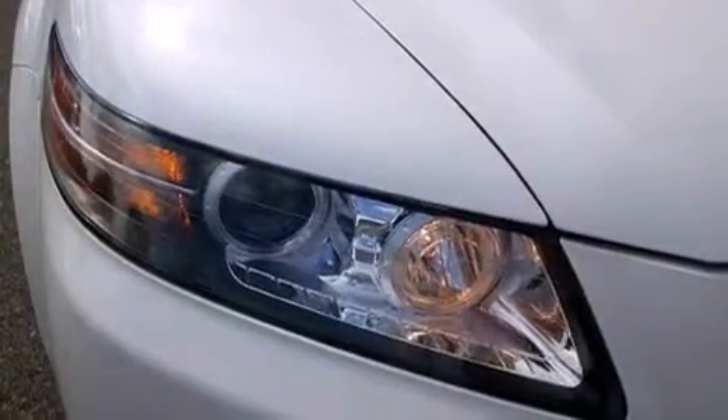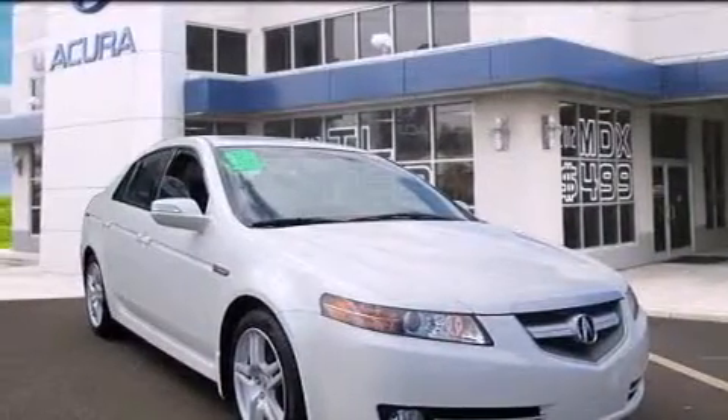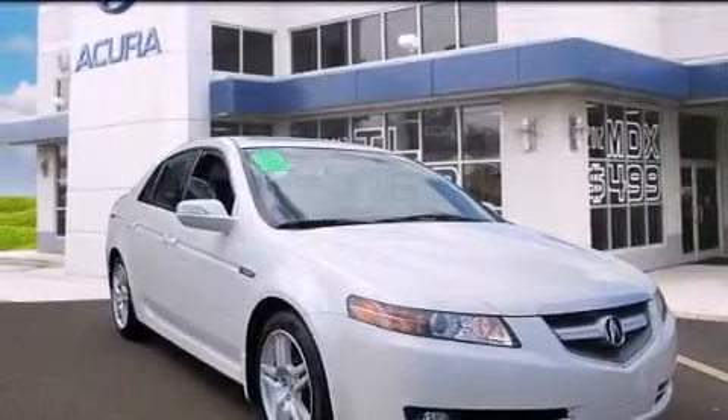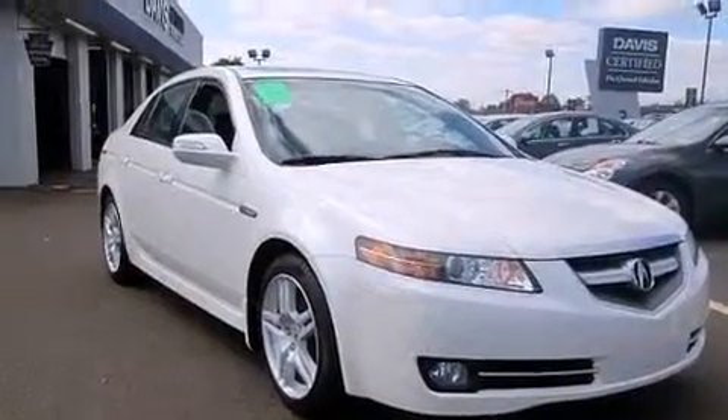Dual power seats, cruise control, leather seats, 12-volt power outlets, front and rear floor mats, front multi-stage airbags, child seat safety anchors, and air conditioning with automatic climate control.